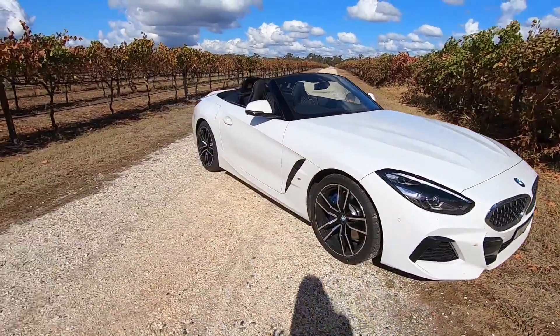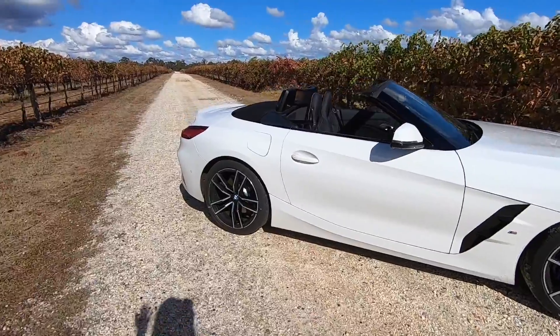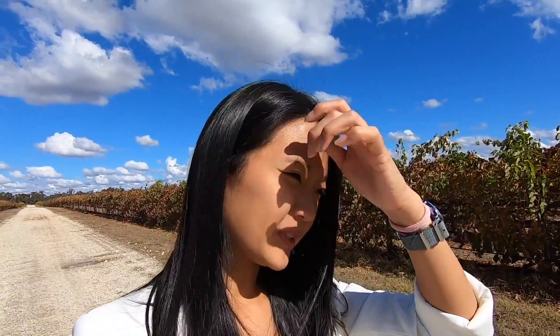Trivia — did you know why this is called the Z series and what does Z actually stand for? The Z on this car actually means future — Zukunft. Yep, that's a German word. So let's take you around a bit.